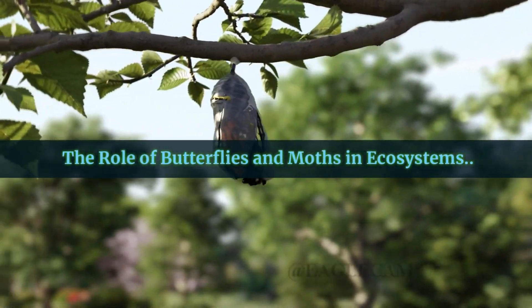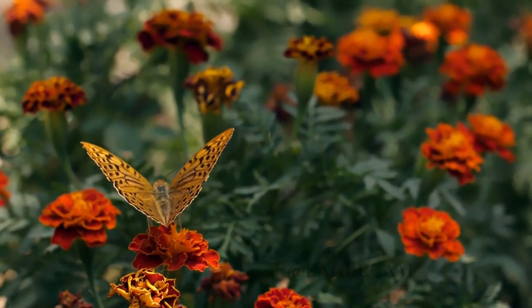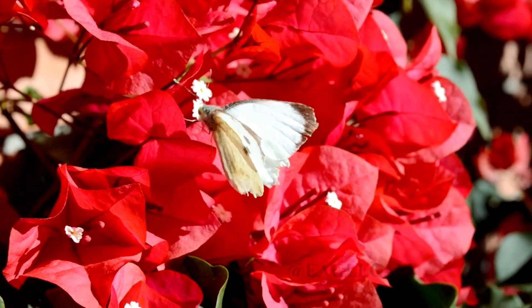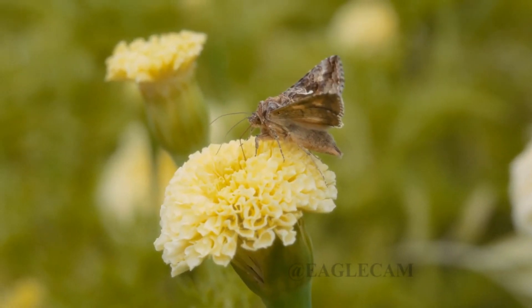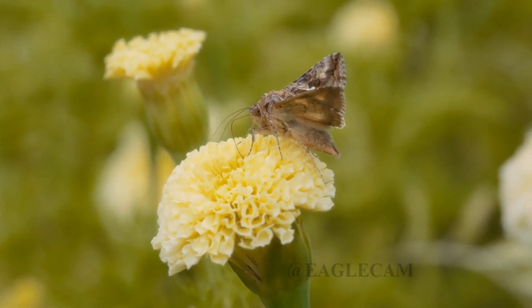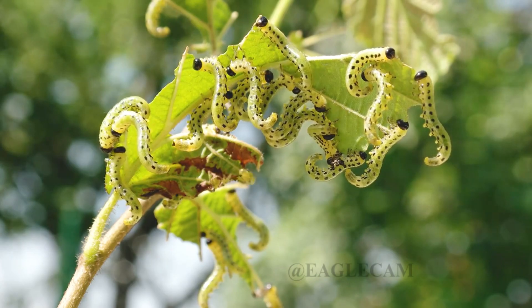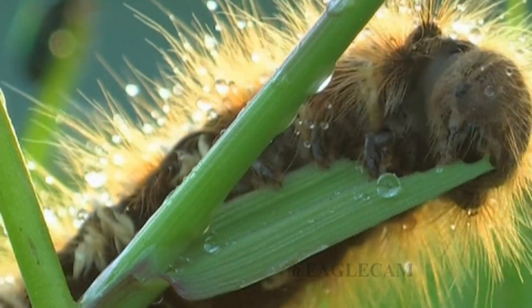Beyond their beauty and fascinating traits, butterflies and moths are essential to ecosystems. As pollinators, they help plants reproduce. In fact, some plants are so specialized that they can only be pollinated by specific moths or butterflies. Caterpillars — the larvae of butterflies and moths — are also a crucial food source for birds, reptiles, and even mammals. Without them, many food chains would collapse.